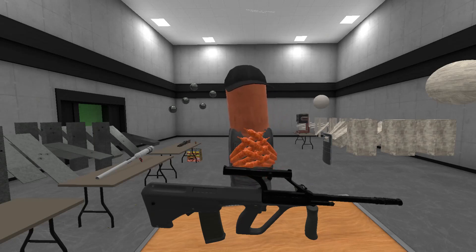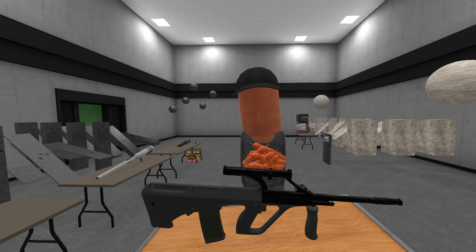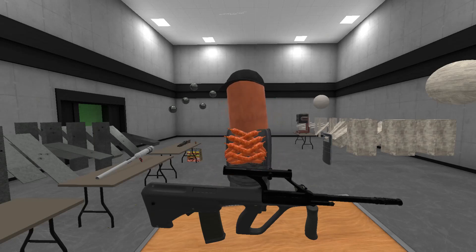Specifically an STG-77, or a Steyr AUG, depending on how you prefer to pronounce it.